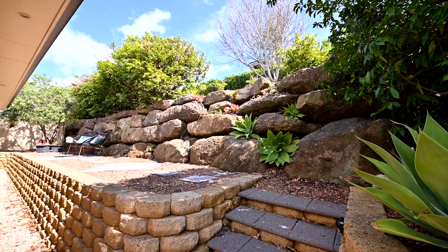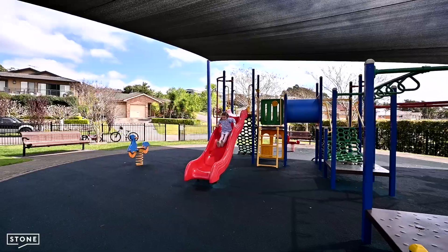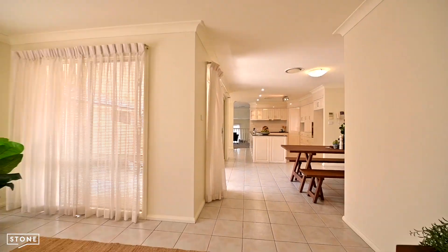There is no yard at the back, but look at what you have at your doorstep. Your time can be with the family and not the yard maintenance. With new carpet and paint throughout, it's ready to move straight in.